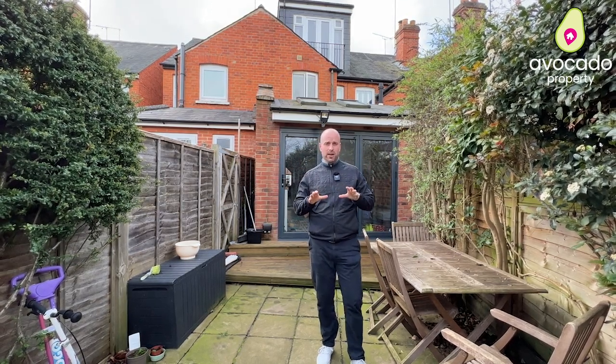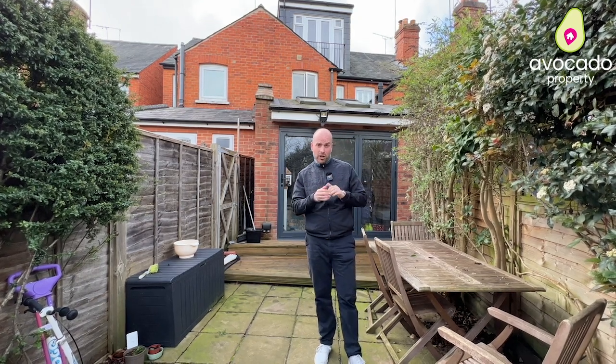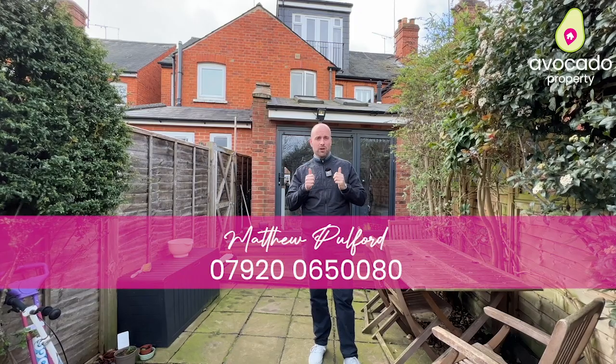I think this house is absolutely excellent and the location is wonderful. If you want to come and have a look around your next home, my contact details are below — give me a call, I'd love to show you around.